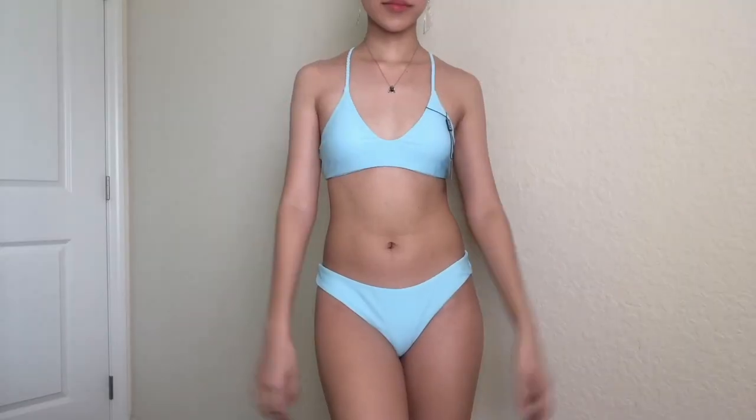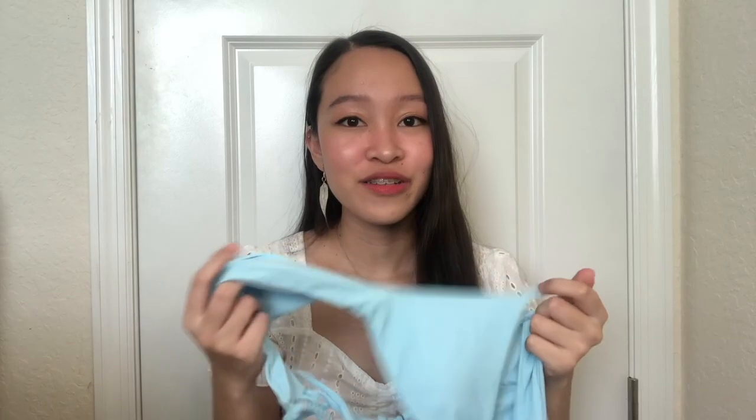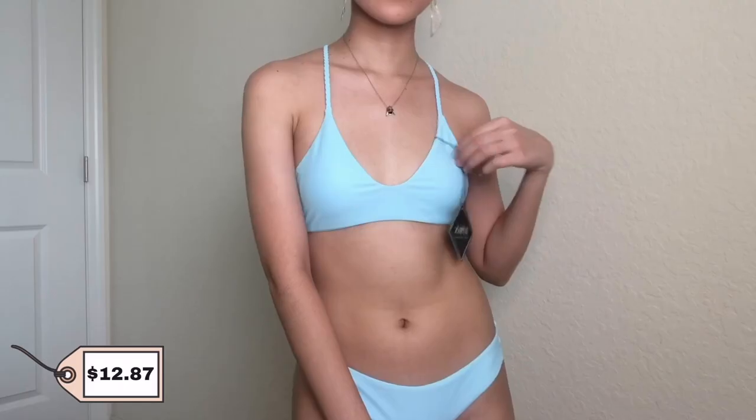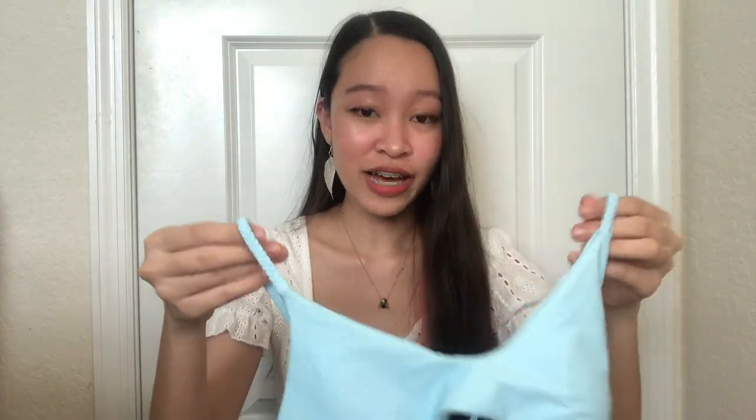The third bikini set is this blue one — the braided straps lace-up low-waisted bikini swimsuit. This is definitely my favorite. Oh my gosh, just look at the color — it's so cute! This was $12.87, not that bad. And oh my gosh, this top — I think I found the perfect style of top that suits my small chest perfectly. It was very flattering in my opinion.